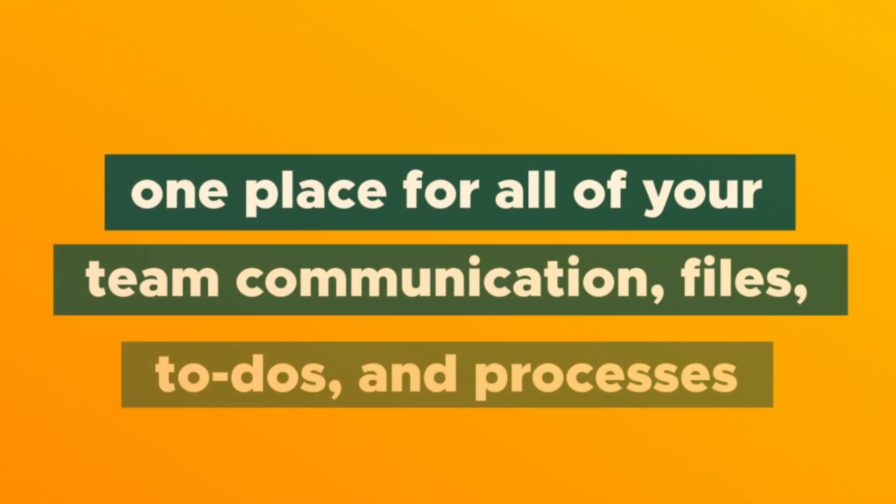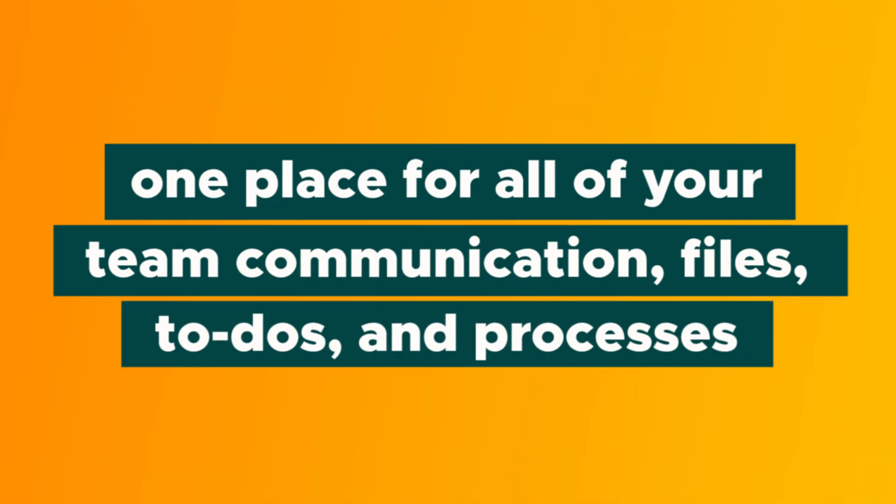How's it going, Sumo-lings? It's your girl Vanessa here with AppSumo, and today we're going to be talking about Blue — one place for all of your team communication, files, to-dos, and processes. Let's get right into it.